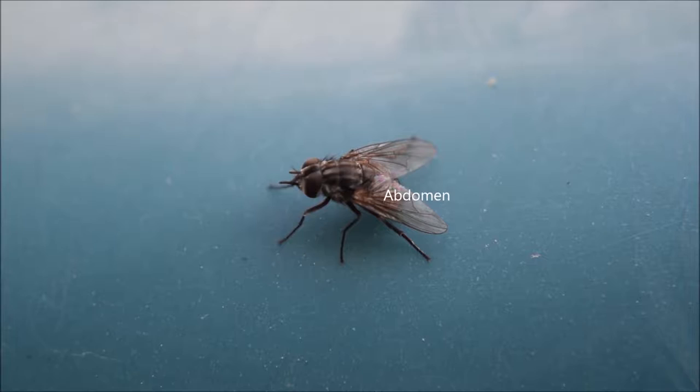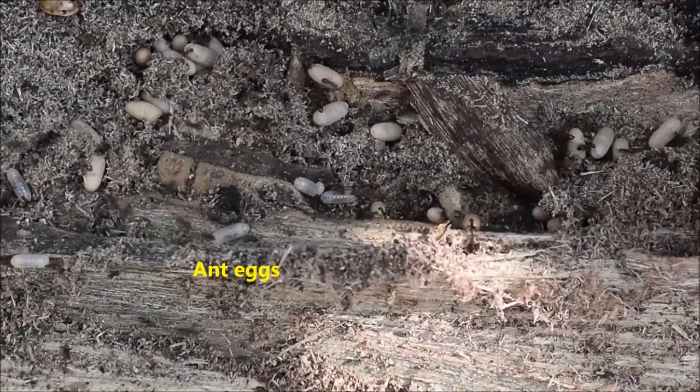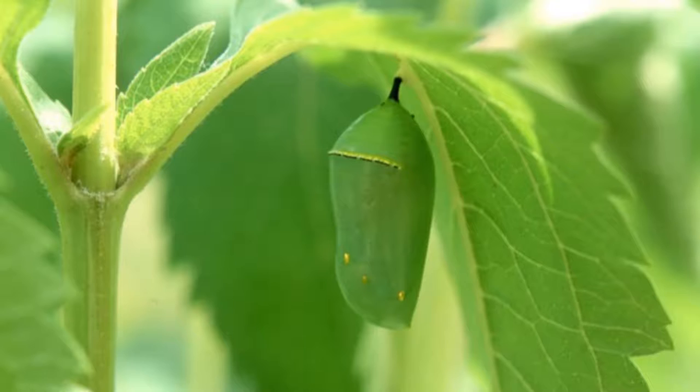In order for insects to grow to adulthood, they undergo some type of transformation. Many go through the process of complete metamorphosis. In this process, the eggs are laid and eventually hatch into larvae. Grubs and caterpillars are examples of larvae. A larva grows and molts multiple times before becoming a pupa or chrysalis. And the winged adult will, in turn, emerge from the pupa.